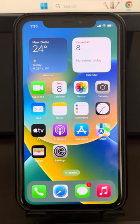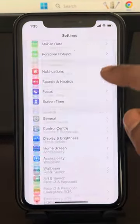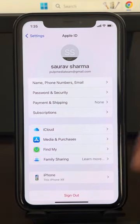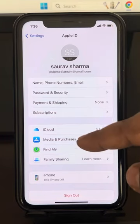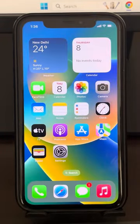Now try again and your problem will be fixed. If this also does not fix the issue, there is one more method. Go to Settings, go to your Apple ID, and sign out. Restart your phone, then sign back in again, and see whether your problem has been fixed or not.